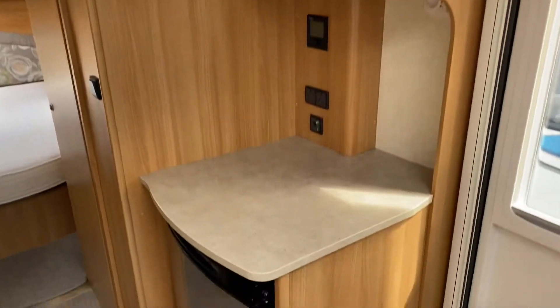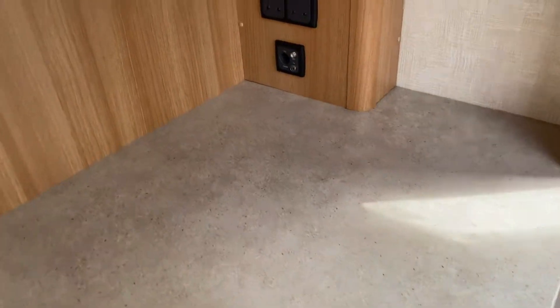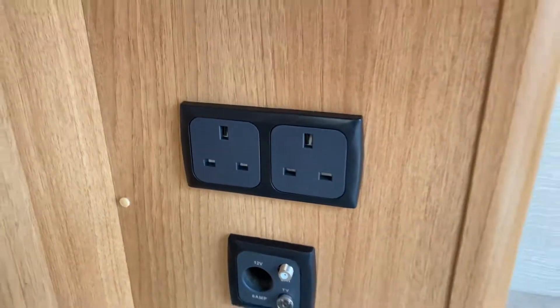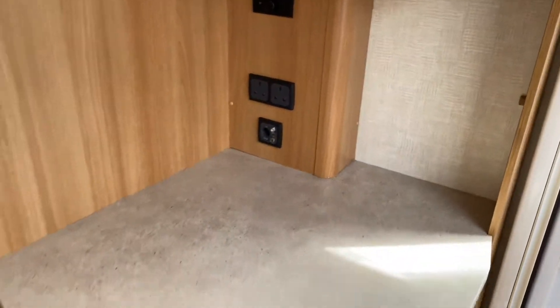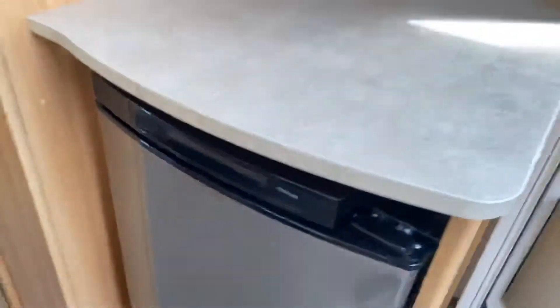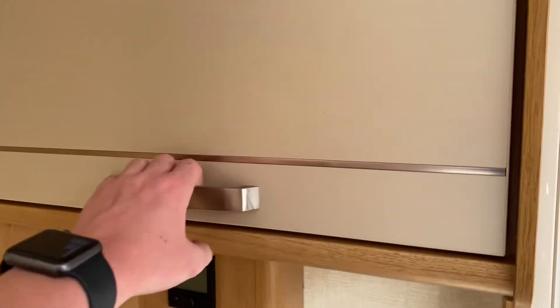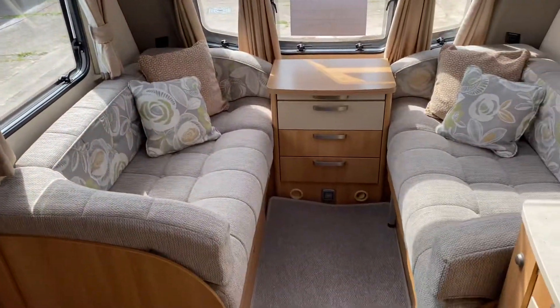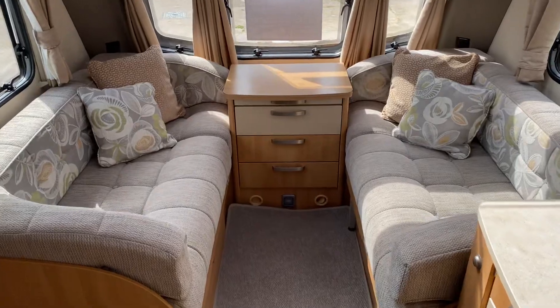Just behind the kitchen area you have a little work surface area if you want to put a small TV on. The TV aerial plug is just behind, as well as two three-pin mains sockets. There's also a freestanding fridge which can be worked on mains, gas, and 12 volt car battery. Mains microwave included as well.